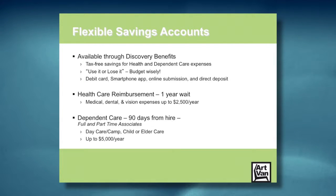Flexible savings accounts are available through a company called Discovery Benefits. These are tax-free savings accounts for health and dependent care expenses. They are use-it-or-lose-it accounts, which just means you should budget for what you put into those accounts. They offer a debit card, smartphone app, online submission, and direct deposit. The healthcare reimbursement account has a one-year waiting period. Your medical, dental, and vision expenses can be saved into the account up to $2,500 per year when you're eligible.